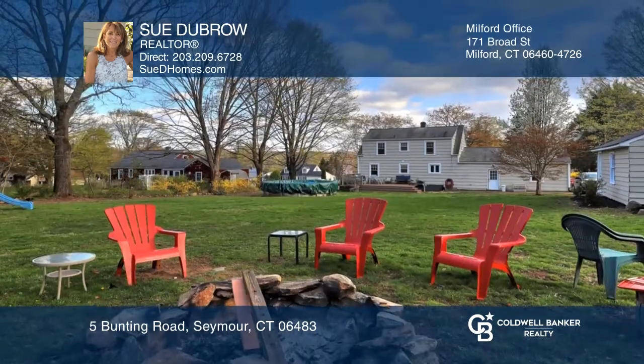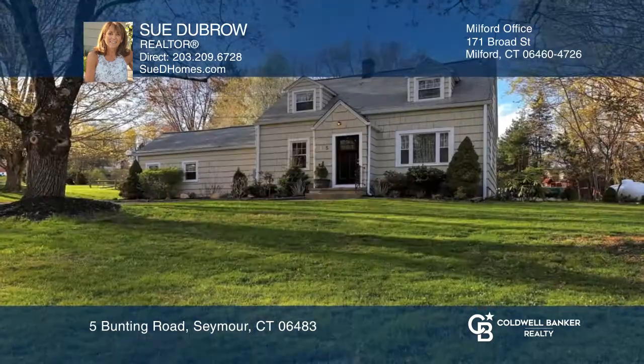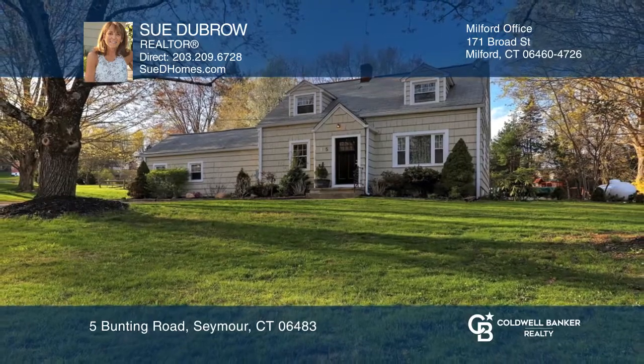If you love the outdoors, you'll love this yard. Make this one-of-a-kind home yours today by calling Sue Dubrow.